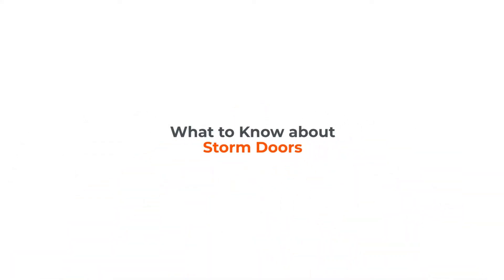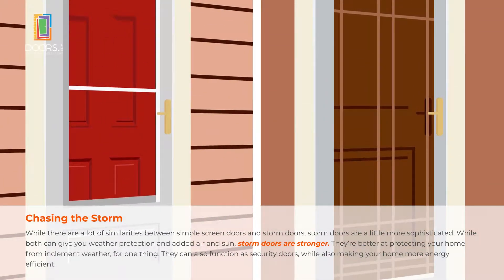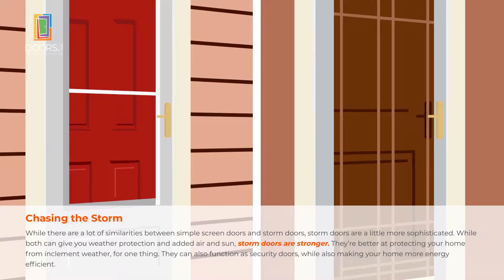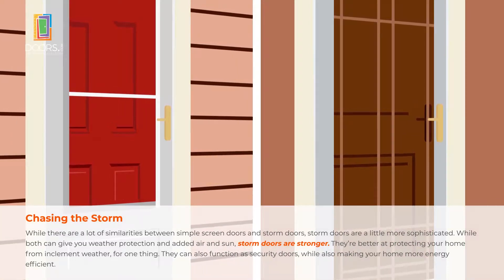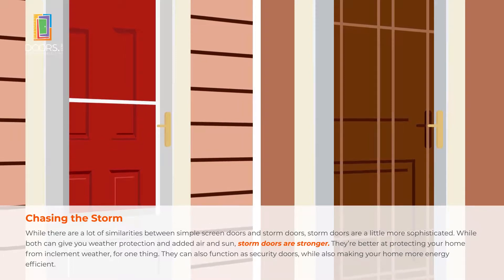While simple screen doors and storm doors are similar, storm doors are a bit more sophisticated. While both can give you weather protection and added air and sun, storm doors are stronger and better at protecting your home from the weather. They can also work as security doors while making your home more energy efficient.